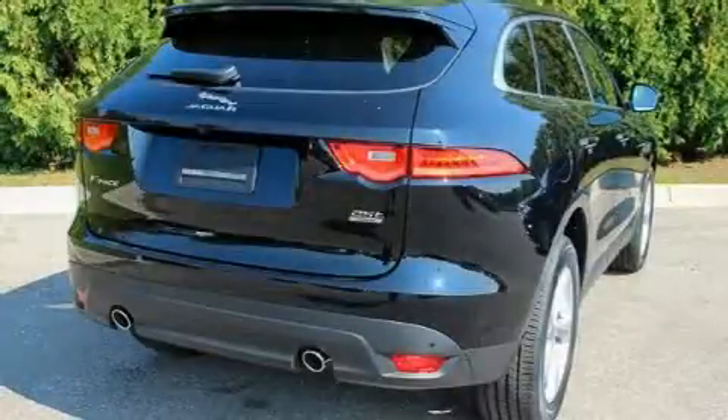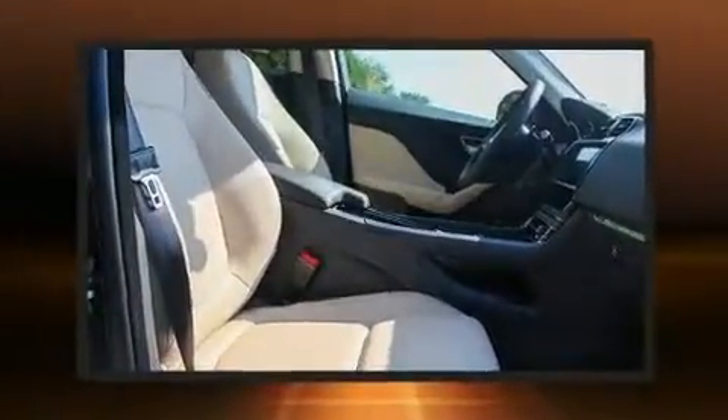Discerning drivers will appreciate the 2020 Jaguar F-Pace. Turbocharger technology provides forced air induction, enhancing performance while preserving fuel economy.